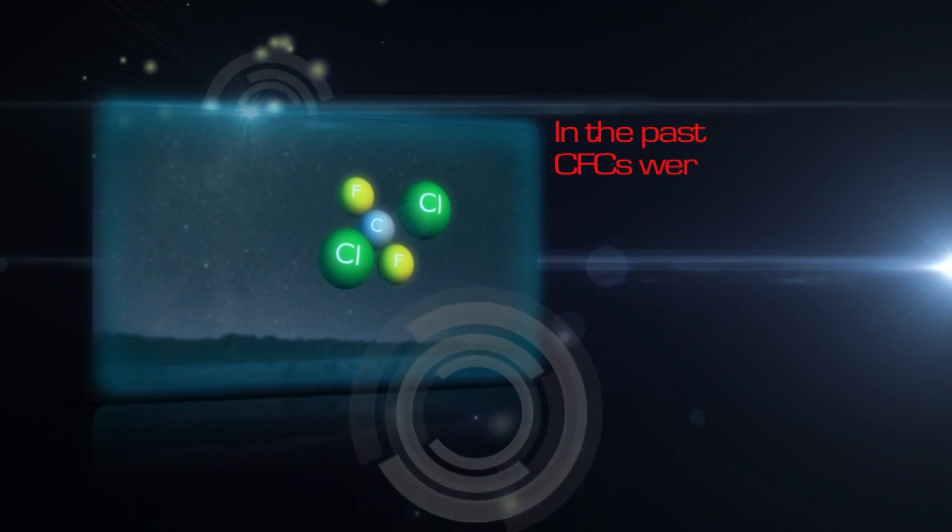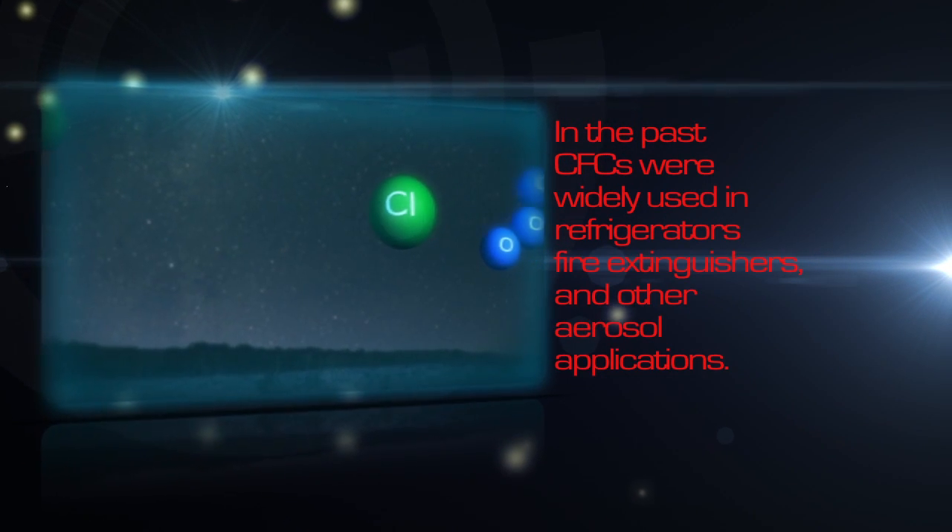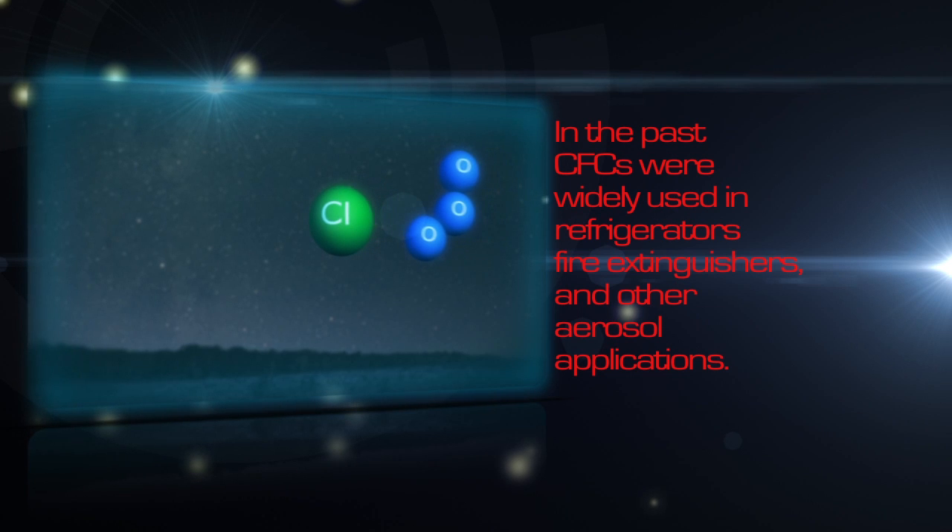In the stratosphere, ozone is very important to block ultraviolet radiation from the sun, protecting humans on Earth. Ozone depletion is mainly caused by chlorine from human-produced substances called chlorofluorocarbons, or CFCs.